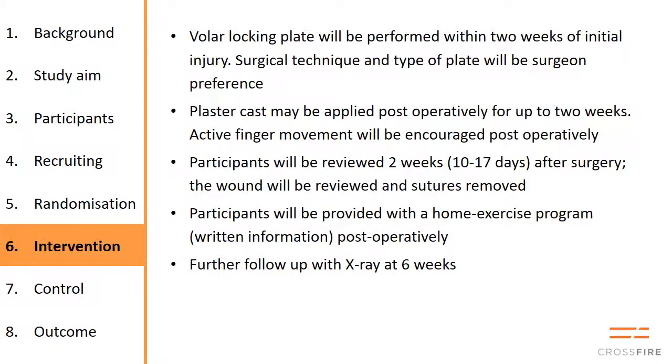Volar locked plating — if randomized to that or chosen in the observation arm — needs to be performed within two weeks of the injury. The technique and type of plate used is surgeon preference. Many use a plaster for two weeks afterwards until the wound is checked and sutures are removed, and active finger movement is encouraged over that time. Patients are reviewed at two weeks and six weeks, and we will need copies of pre-reduction, post-op, and six-week x-rays sent to us.